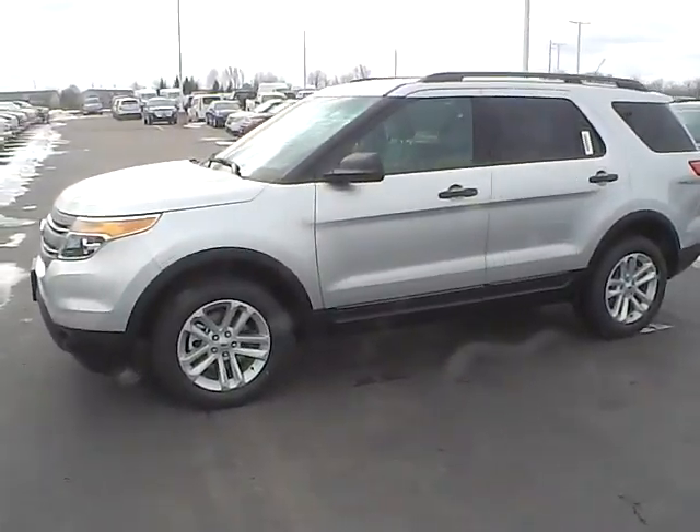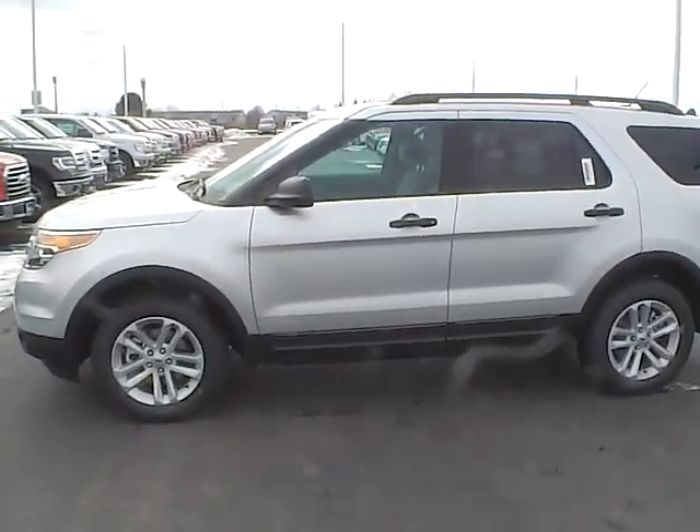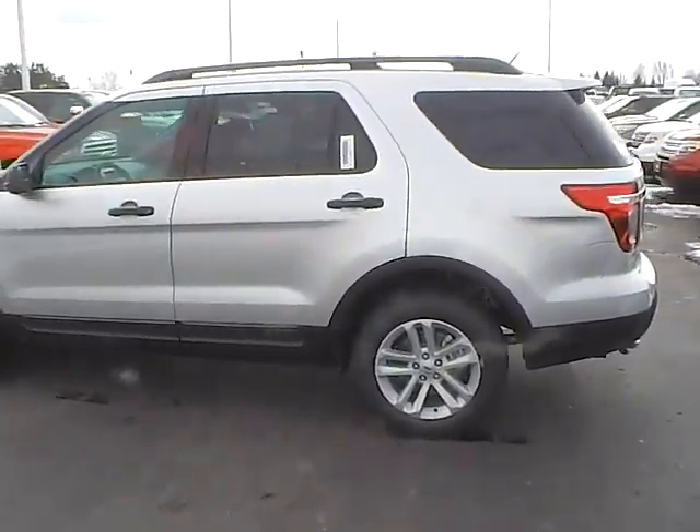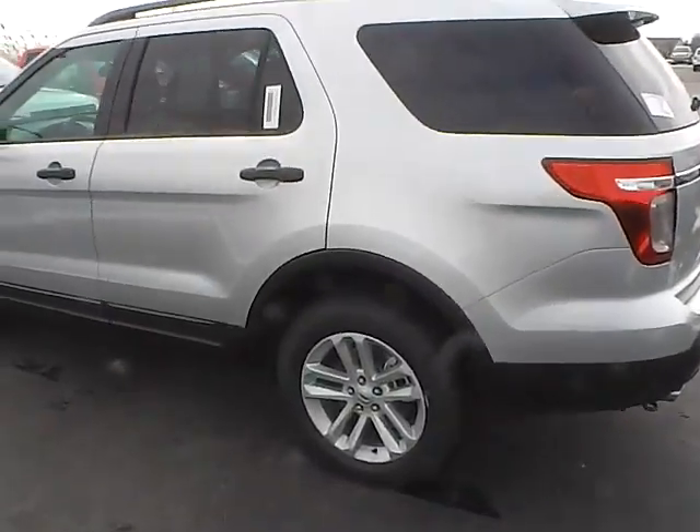Today's video is on a brand new 2015 Ford Explorer in ingot silver with a light stone interior. This vehicle has a 3.5-liter 6-cylinder engine with a 6-speed automatic transmission.